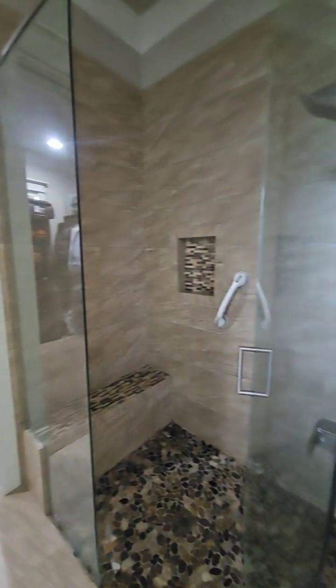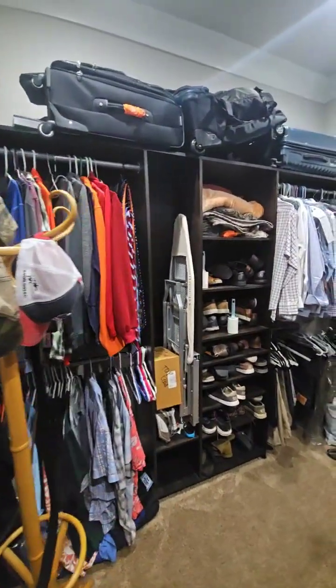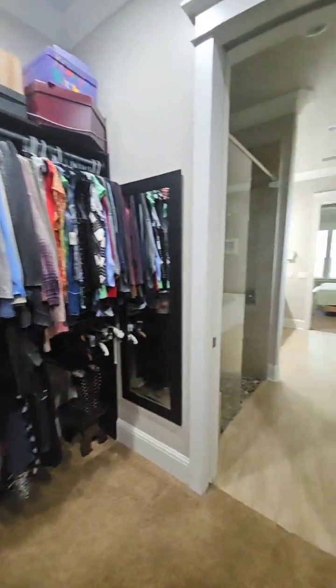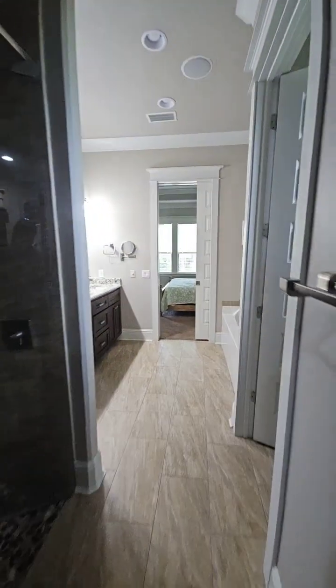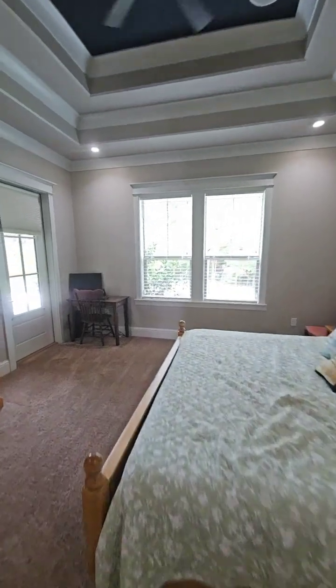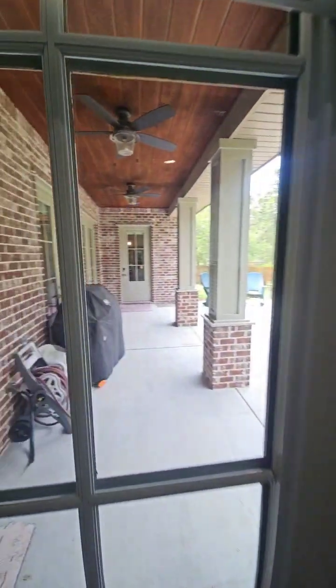It's a tankless water heater. Tiled shower. Steps out onto the backyard. Covered porch.